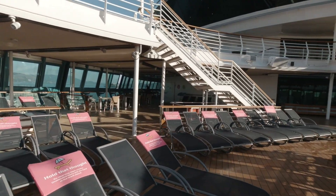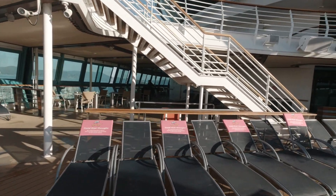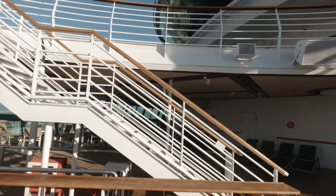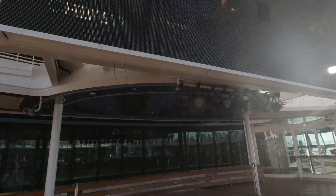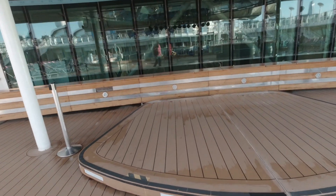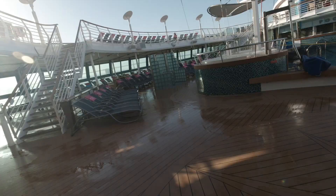Right over there is the smoking section — I guess I could have walked out that door. If you smoke, you can go over there. Here is the TV, and here's like a stage for like the sailaway parties or other types of events.